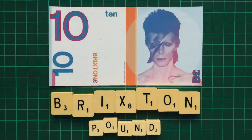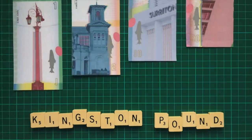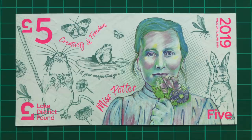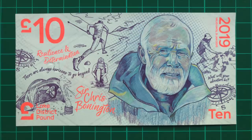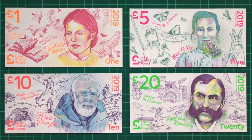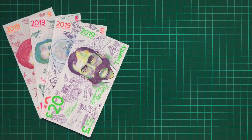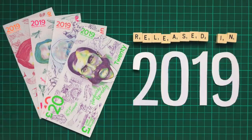The Brixton Pound, for instance, features David Bowie, who was born in Brixton, and then the Kingston Pound portrays local buildings and landmarks. These Lake District notes are no different, featuring famous residents living and dead and their contributions to the community and UK as a whole. It's important to note that these banknotes were first released in 2018 with a different design and intended to be updated yearly. Because of this, each note has a printed expiry date, and I'm going to be examining the second series, released in 2019.